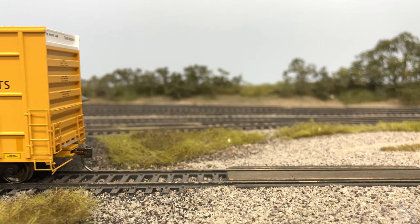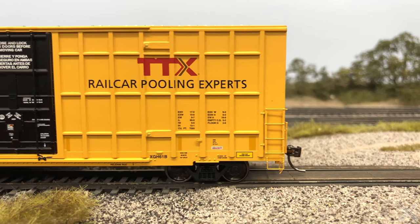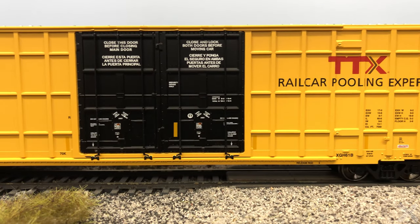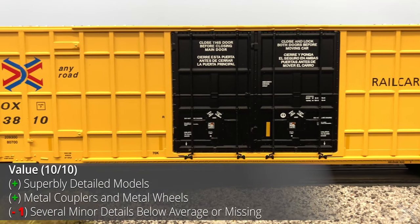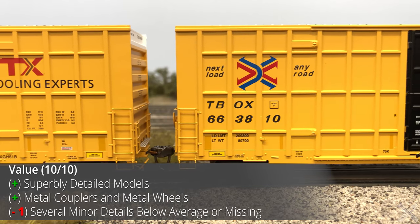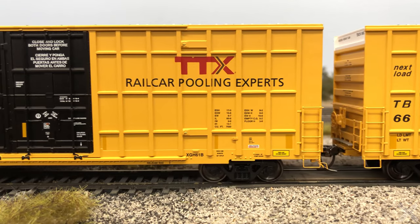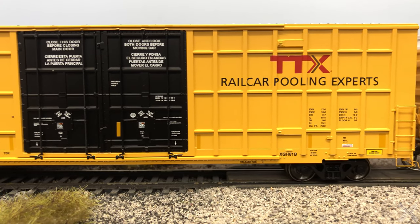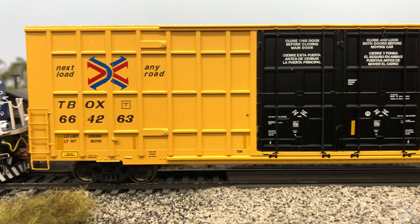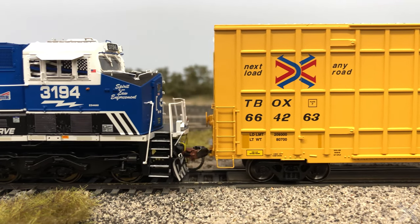At the $60 price point, a premium car like this probably should have had scale metal couplers, especially because Atlas has used them in the past on other Master Line cars. The value of these cars is pretty fair overall. When first receiving the cars, there was some disappointment with the price-to-detail ratio, but looking at all the facts, they're closer to fair. At $60 it's quite steep, but discounts bring the car closer to an affordable price — though there are still a few features left to the buyer to fix.